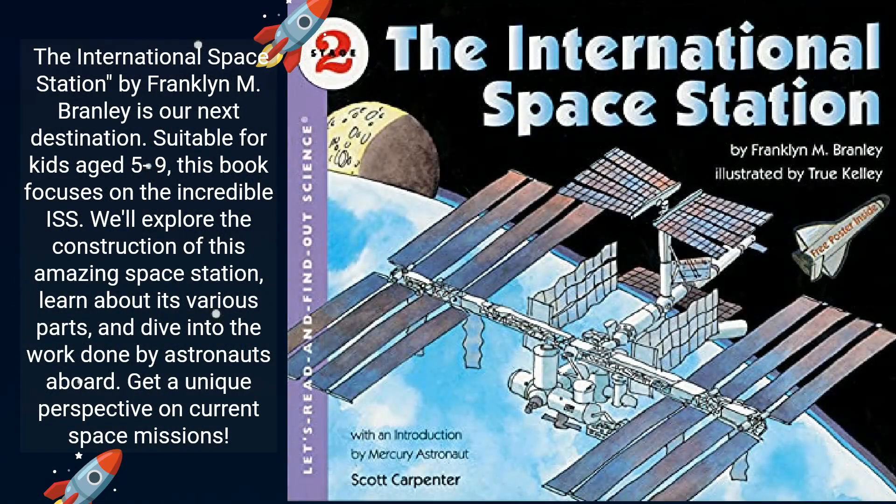The International Space Station by Franklin M. Branley is our next destination. Suitable for kids aged 5 to 9, this book focuses on the incredible ISS. We'll explore the construction of this amazing space station, learn about its various parts, and dive into the work done by astronauts aboard. Get a unique perspective on current space missions.